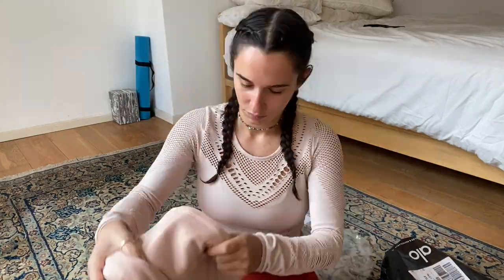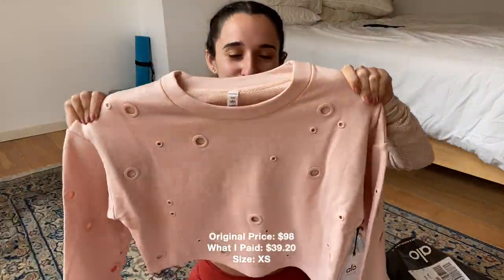We have one giant bag and one small one. Let's start with the small one. We have their tote bag, a sweater, a t-shirt, and a red set — part of their Christmas collection, I think. Let's open them up.